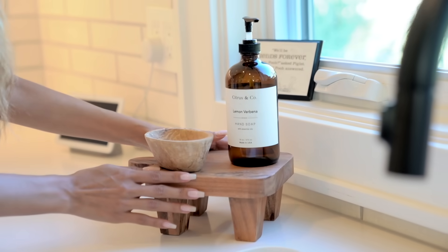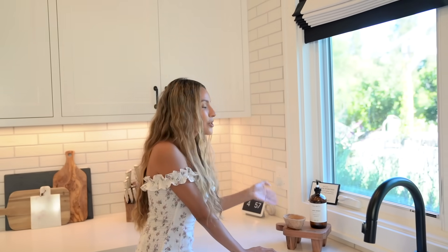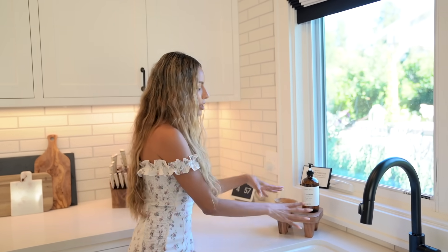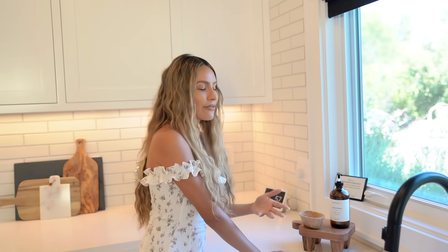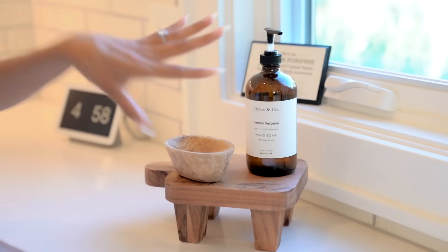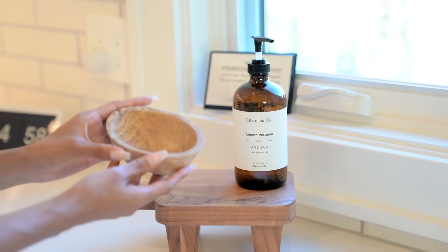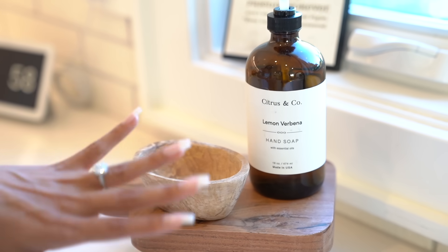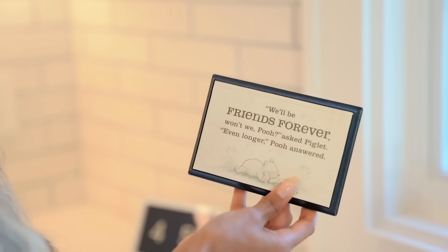Very proud of this little corner. This little stand is from HomeGoods — I had seen something like it on home websites for a lot of money, then found it at HomeGoods the next day. You can even use it for a cheese plate or to elevate serving dishes. And then this is a container I recently got at Crate and Barrel — it's so cute to have by the sink so you can take off your rings while doing dishes.